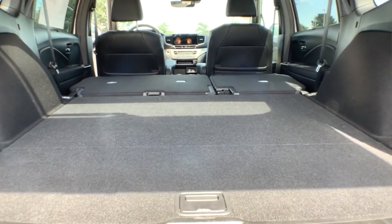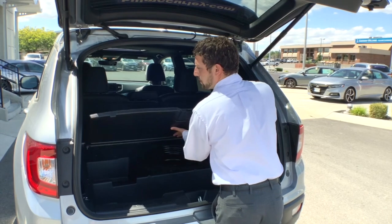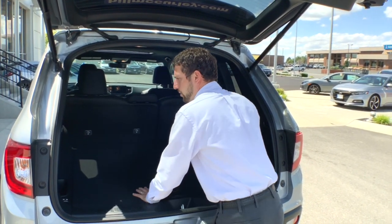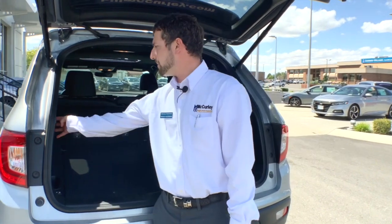Instead of having all three rows of seats, you just take advantage of every inch of space. You have additional trunk space and storage, as well as one more compartment underneath. One thing that's unique to this Passport and new to Honda is this push button to lay the seats down with just the push of a button.